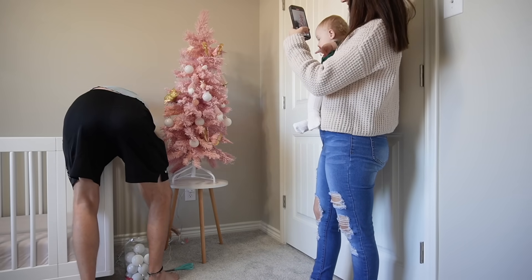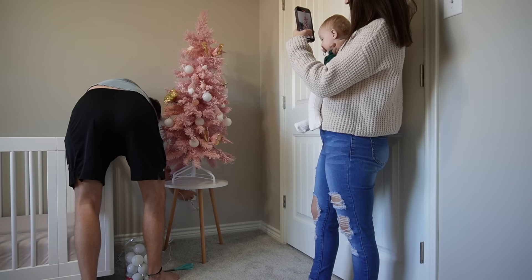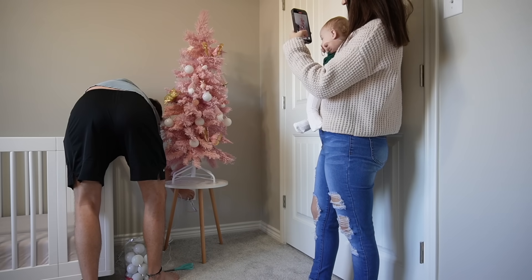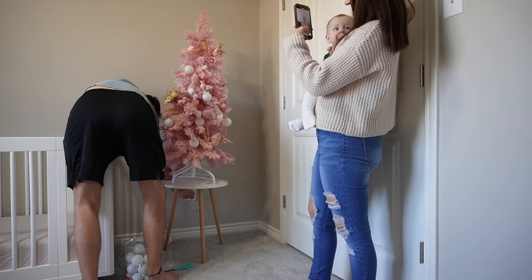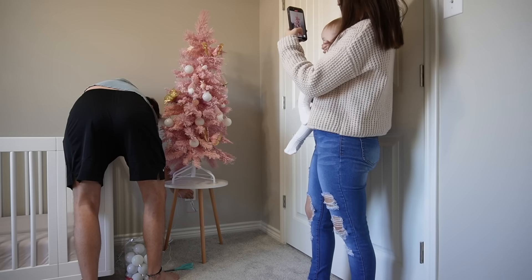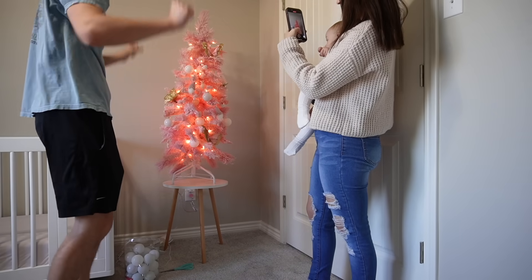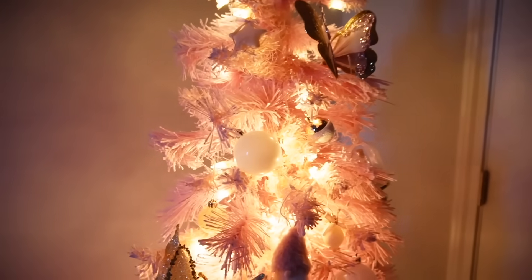Okay guys, it's time. Three, two, one — and there's the tree in all its glory. It's beautiful.